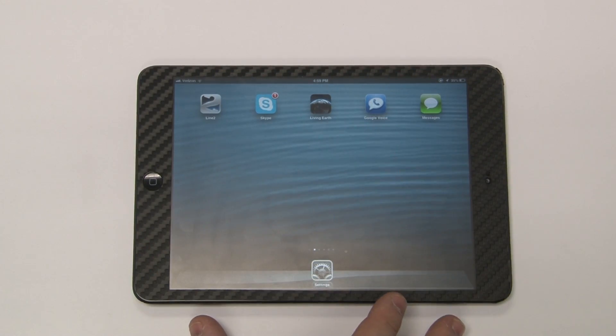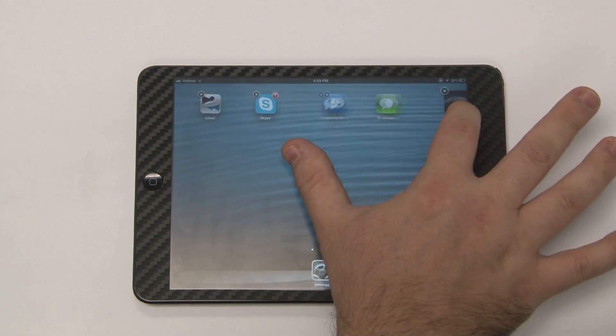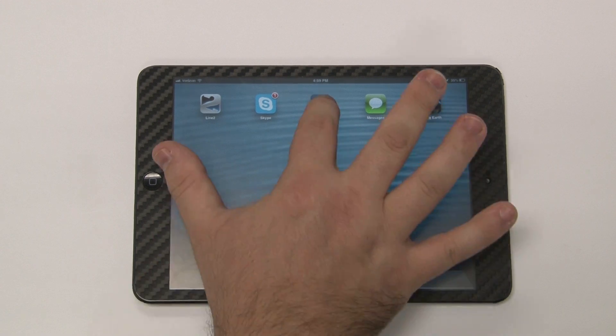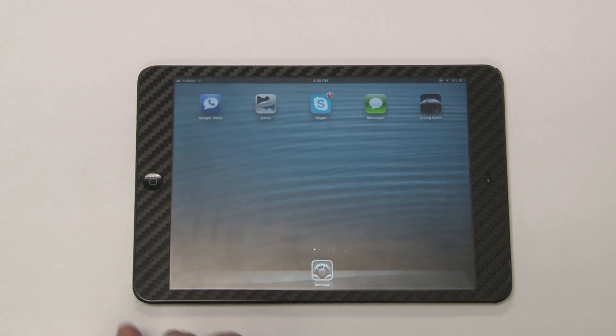I have open on the screen here five apps that I am going to feature — four of them having to do with cell phone or communication, and one of the apps is something that I think just stands out from the rest and should be featured. To use your iPad Mini as a smartphone, you have several options. The first option, which is one of my favorites, is using Google Voice.